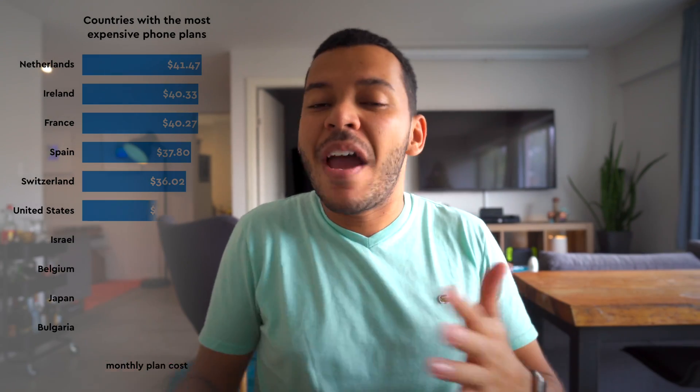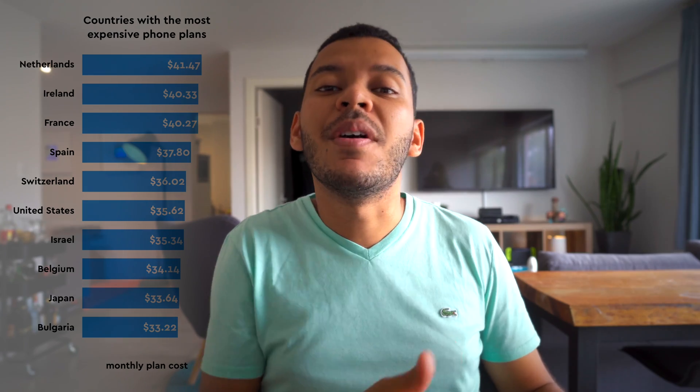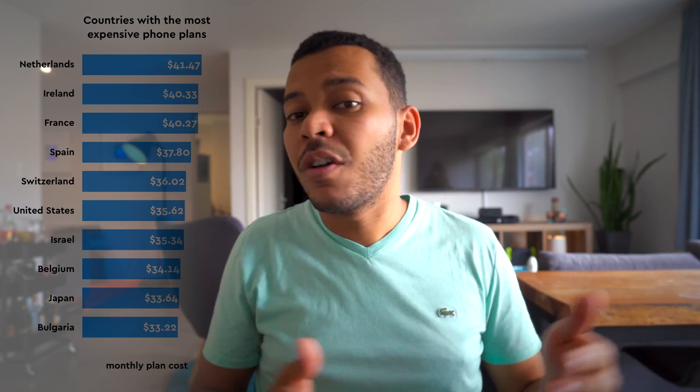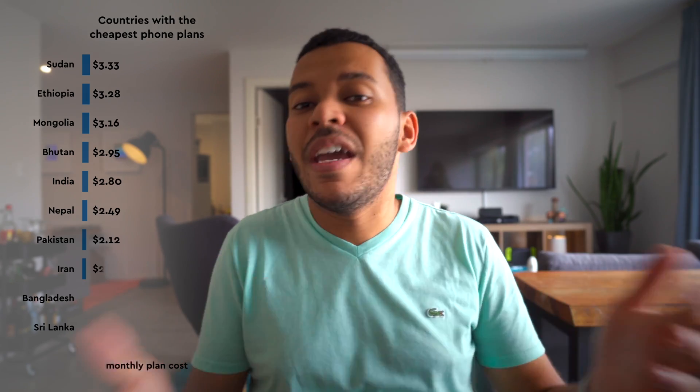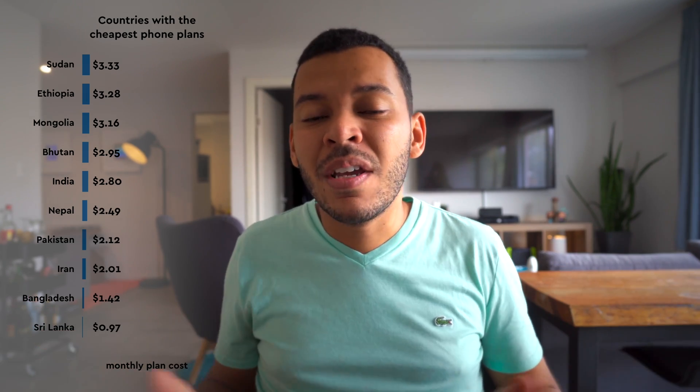But it doesn't stop quite there — you still need to account for the cost of a plan. An iPhone is pretty useless if you don't have a plan. Depending on what country you live in, you might pay an average of $37 a month or so for a phone plan — that's if you live in countries like the US, Netherlands, or the UK — versus countries that have extremely cheap plans, where the average is around $3, which accounts for India, Bangladesh, and a few other countries.